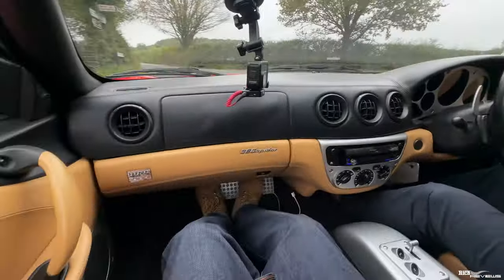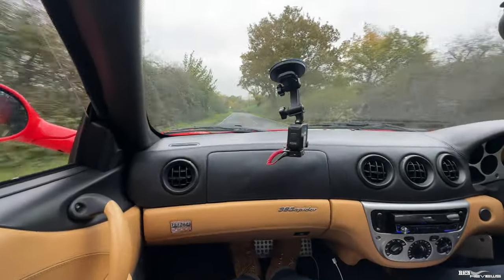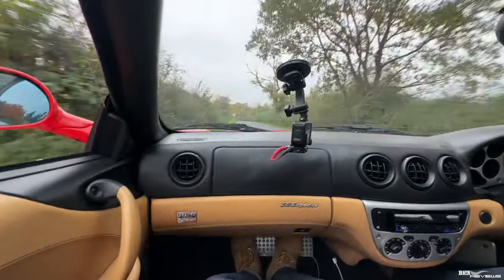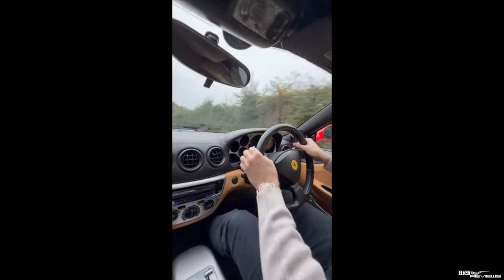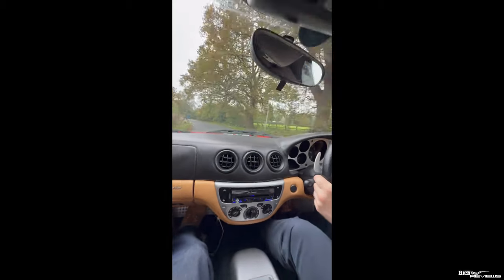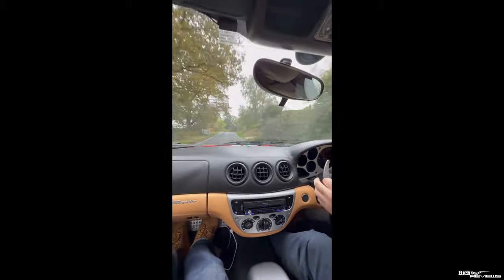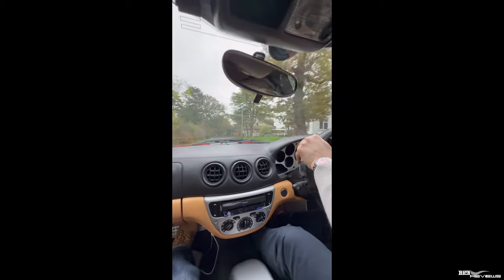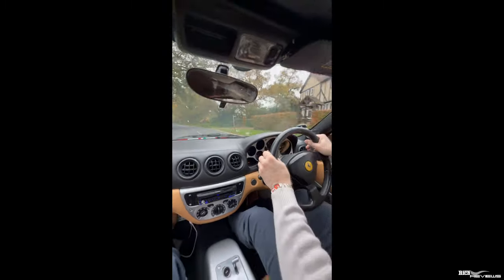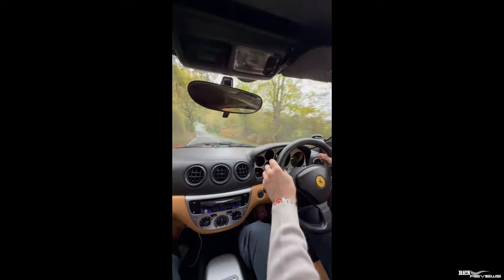Although you can't really compare the 360 with a modern Ferrari, you can see that the steering isn't really anywhere near as fast as some of the later Ferraris. You really know it when you're pulling a gear in this car.